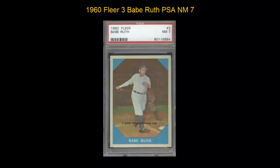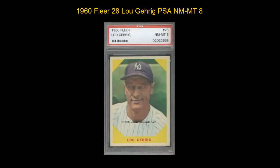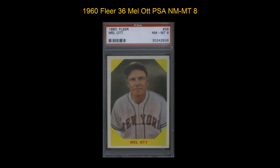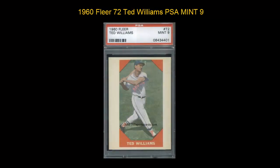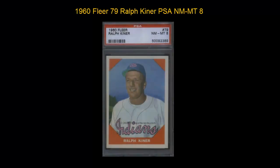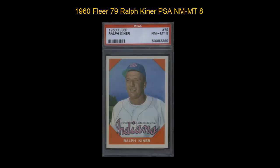Here is a 1960 Fleer No. 3 Babe Ruth PSA Near Mint 7. 1960 Fleer No. 28 Lou Gehrig PSA Near Mint 8. 1960 Fleer No. 36 Mel Ott PSA Near Mint 8. 1960 Fleer No. 72 Ted Williams PSA Mint 9. 1960 Fleer No. 79 Ralph Keener PSA Near Mint 8.